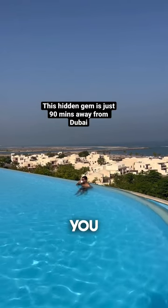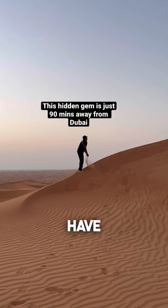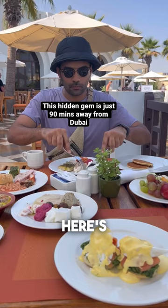Alright, so here's a place you must visit before it gets too popular. Everybody keeps going to Dubai, but have you been to Ras Al Khaimah? Here's a three-day itinerary to this lesser-known gem in the UAE.